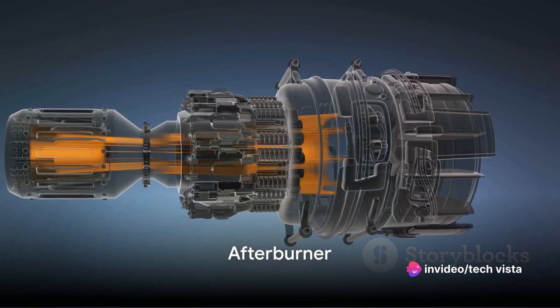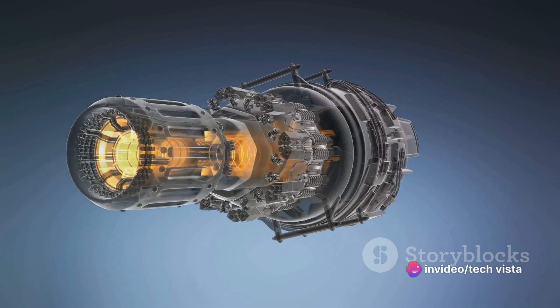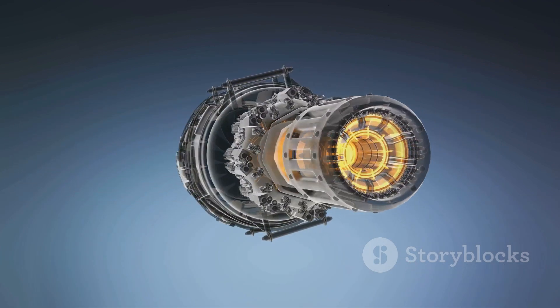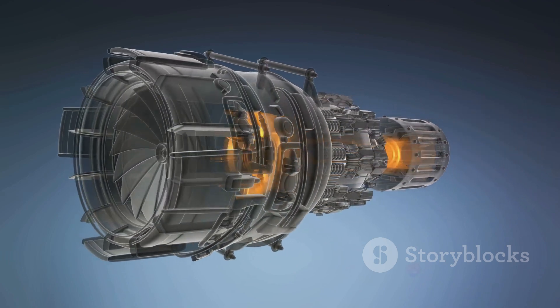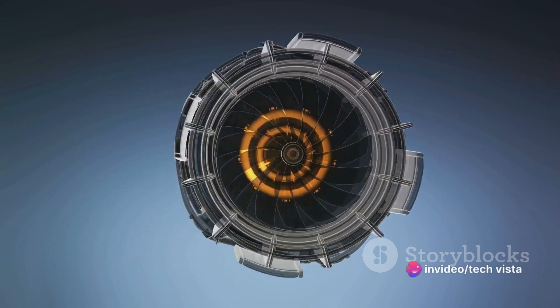For some military engines, an afterburner is the secret weapon. Injecting and igniting additional fuel in the exhaust stream, it dramatically increases thrust for enhanced performance. An additional combustion chamber is a key component in this system.